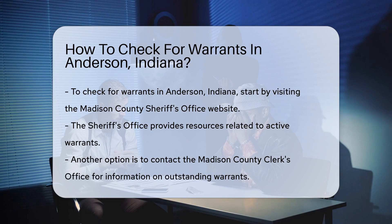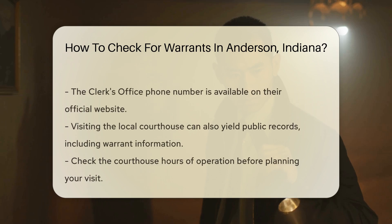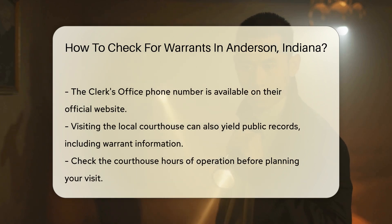Another option is to contact the Madison County Clerk's Office directly. They can provide information regarding any outstanding warrants. Their phone number is available on their official website.